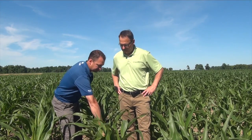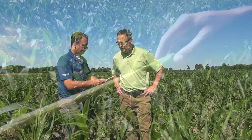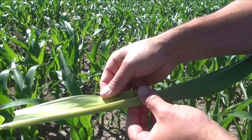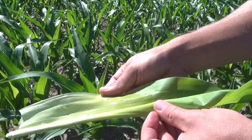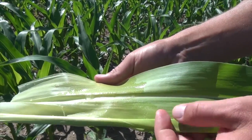We haven't had any dew this morning — we've been walking around the grass and our boots are dry. But if you actually reach into the corn plant and pull out that whorl, you can see that there is still a fair bit of moisture there. We haven't had moisture here for a good 10 days, just a tenth of an inch 10 days ago, but we're still seeing that moisture on that leaf right now in that whorl.